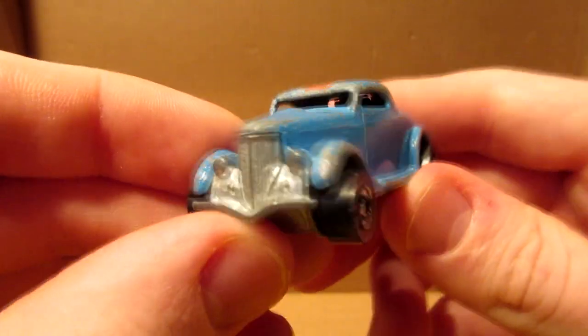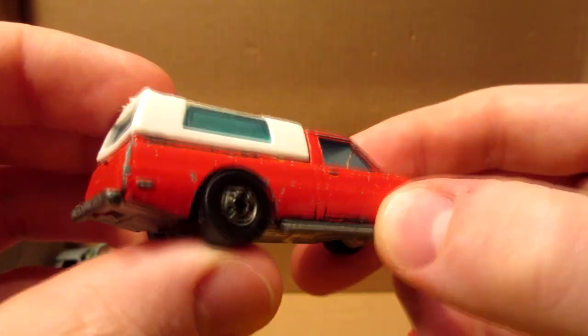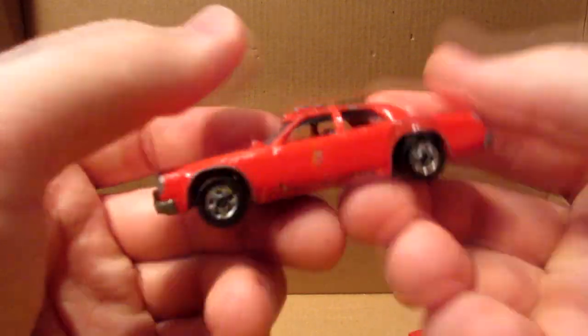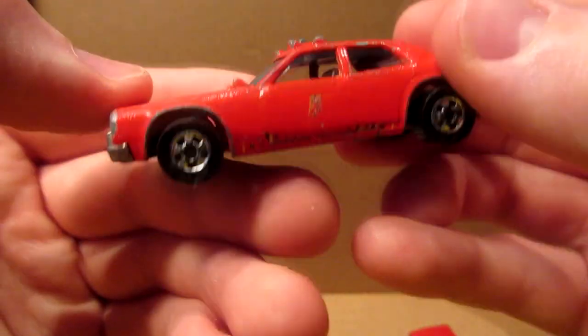Oh, good — this is the Hot Wheels Neet Streeter, I think. The interior is still inside the car, interesting. This is the Dodge Ram Power from Hot Wheels again — the blackwalls, all the tampos are pretty much gone, but it's still nice to get these for customs. Same thing for this Fire Chief from Hot Wheels — tampos all gone, but the car doesn't have too many chips.